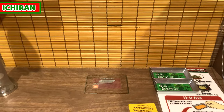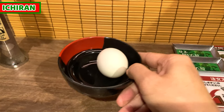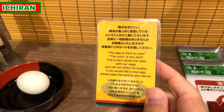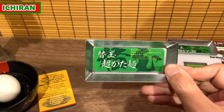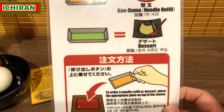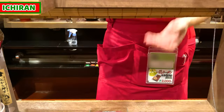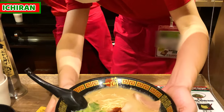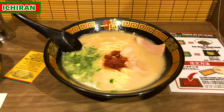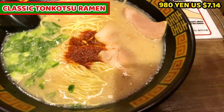Did you see that? I didn't talk to any shop staff so far — this is the Ichiran system. Let's see what we got. This is the half-boiled egg, and an instruction card about the egg. This metal plate is for refill noodles, kaedama. I'll show you how to use it later. And lastly, this is an instruction on how to order kaedama. After waiting about 5 to 10 minutes, my ramen has arrived. This is classic tonkotsu ramen — it costs 980 yen, about 7.14 US dollars.